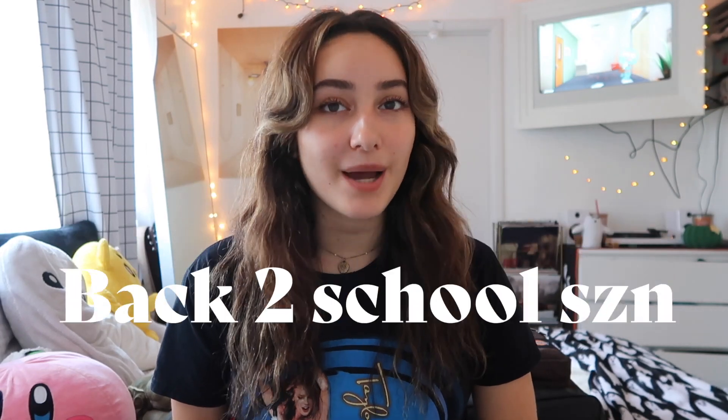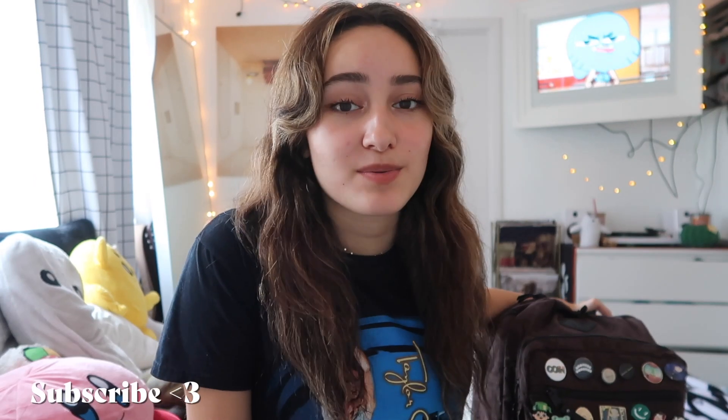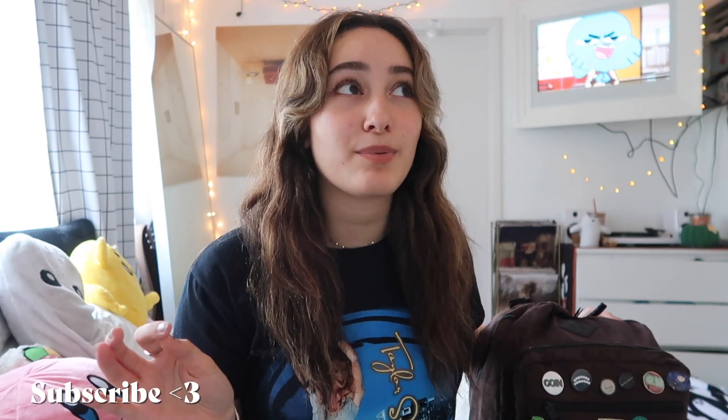It is August, which means it is back to school season. I thought I would come to you today with a 'what's in my backpack' for the 2022 fall school year. My backpack will be constantly changing, so if you ever need an update just let me know. Without further ado, let's get into it. If you're not subscribed, make sure to subscribe because I post videos every week.